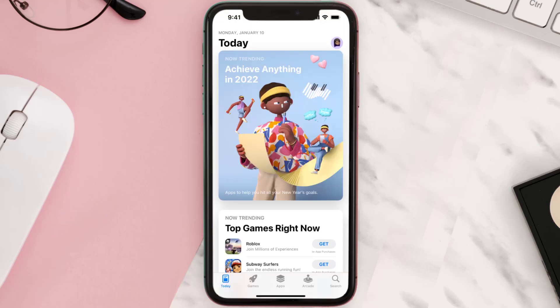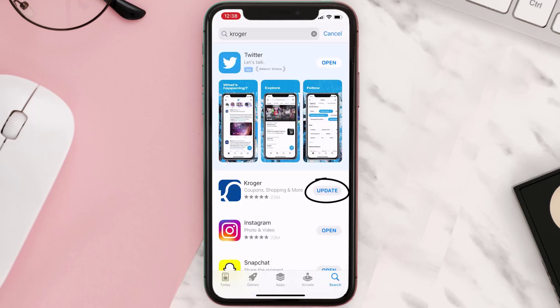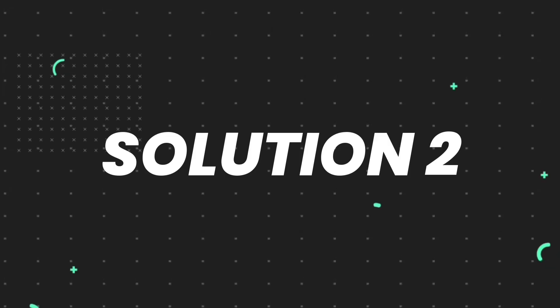Open up the App Store on your device and then tap on the search icon in the bottom right corner. Then search for the app, and if you see an update button right next to the app name, simply tap on it to make sure you're running the latest version. But if you still encounter this issue, move on to the next step.